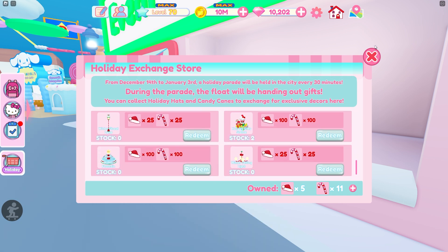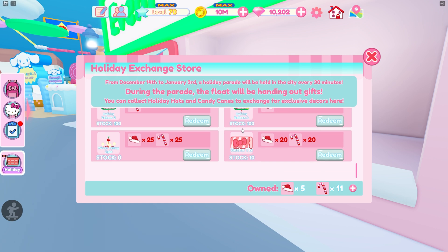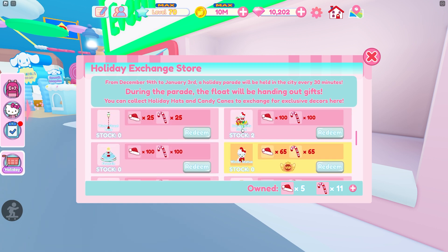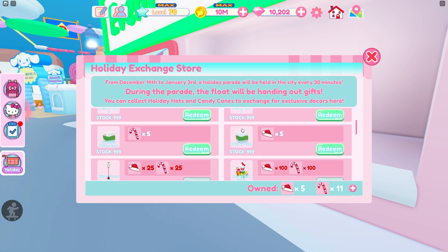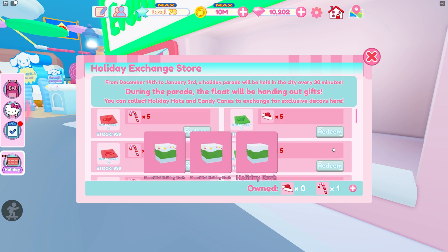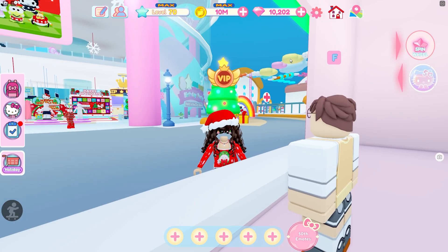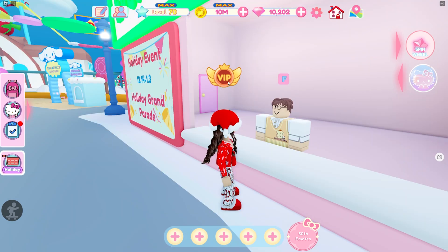I guess we could spend the rest on maybe bushes or something. Let me check — 75 and 82 bushes. I think I will buy maybe just a little bit more of the bushes. I'm going to buy two of those and one of those, and I have one candy cane left. So I did a full shopping spree for all those cute items and I'm going to head back to my cafe so we can take a look at them.